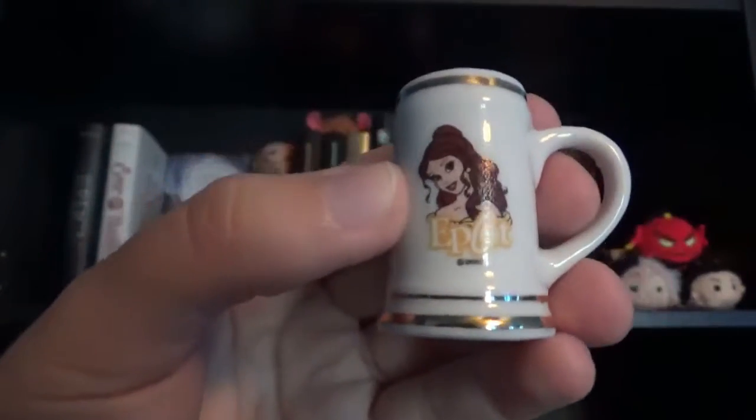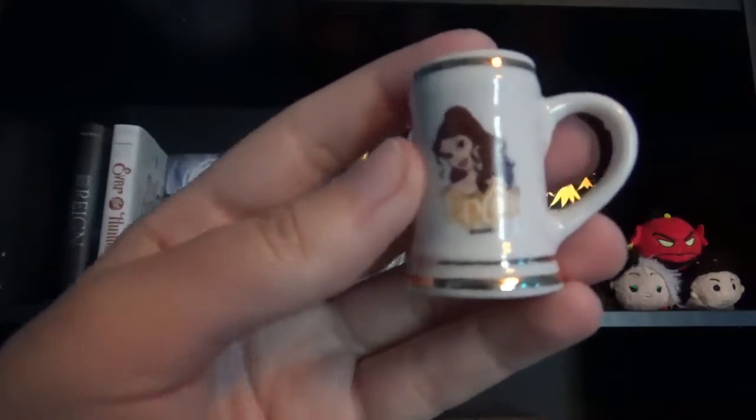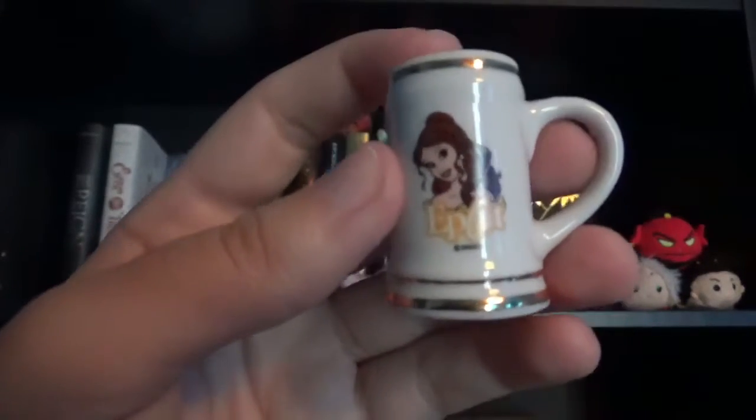The next item on my shelf is this little cup that I got from Disney's Epcot and it has Bell on it. I was hoping they'd have Tinkerbell on it, but I decided to get this one because it has my second favorite Disney character, which is Bell.